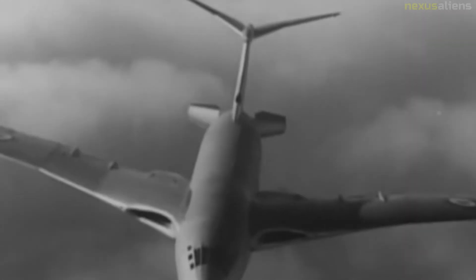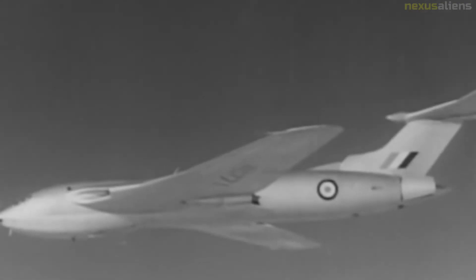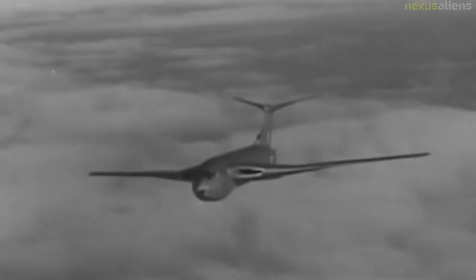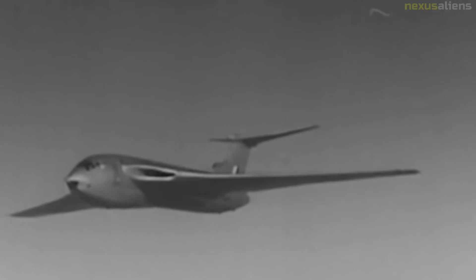On 19 August 1968, Victor K-1 XH-646 of 214 Squadron collided in midair near Holt, Norfolk in bad weather with a 213 Squadron English Electric Canberra WT-325. All four crew members of the Victor died, as did all three on board the Canberra. In a separate incident, a Buccaneer hit the Victor's tailplane causing the Victor to crash into the sea 95 miles east of Sunderland, Tyne and Wear, with four crew killed.